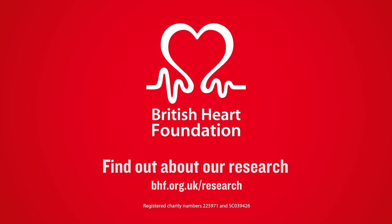For more information on BHF research, visit bhf.org.uk/research.